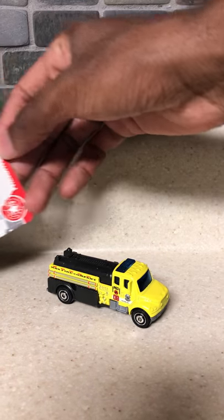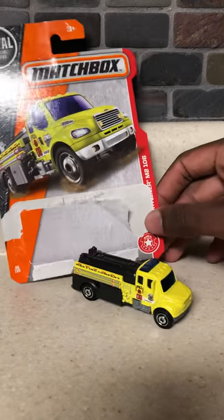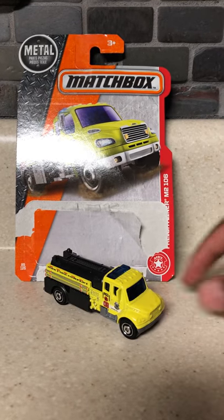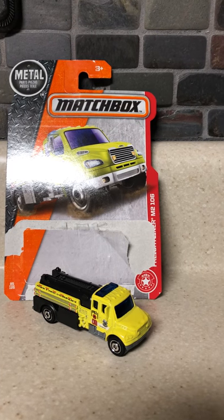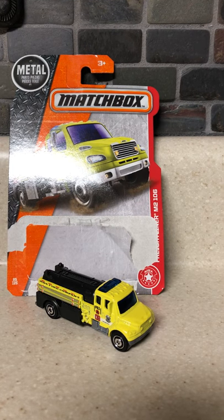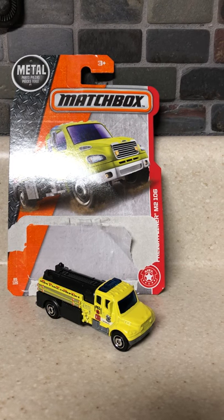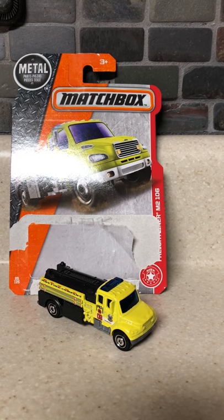Well, this is the Matchbox Freightliner M2-106. I hope you guys enjoyed this short mini review of this Matchbox diecast car. It's definitely a car that you'd like to add to your collection if you're really into fire trucks or if you're just a fan of Matchbox cars overall. If you guys enjoyed this video, be sure to leave a like, comment, subscribe, and let me know what you'd like to see next.